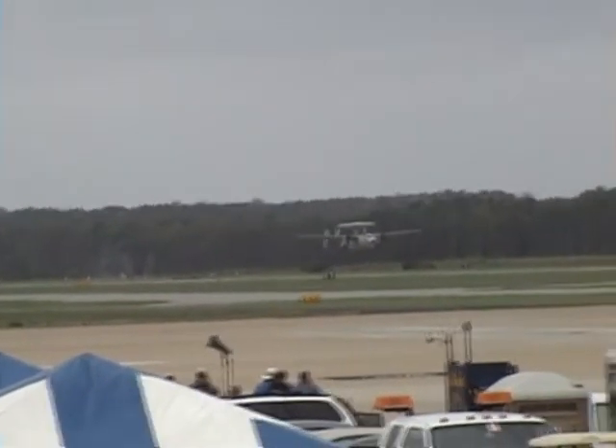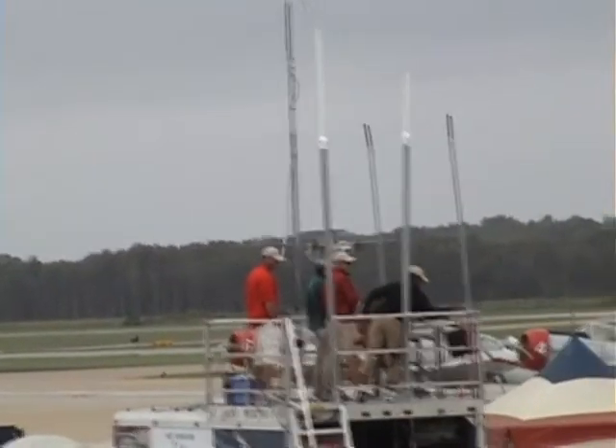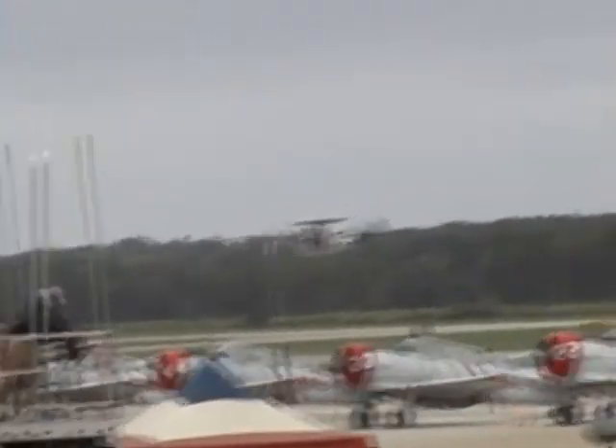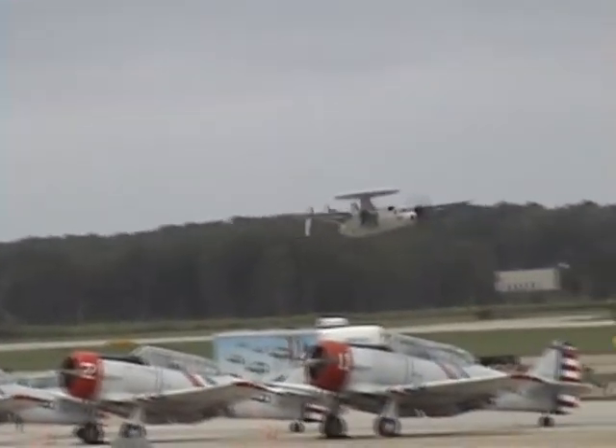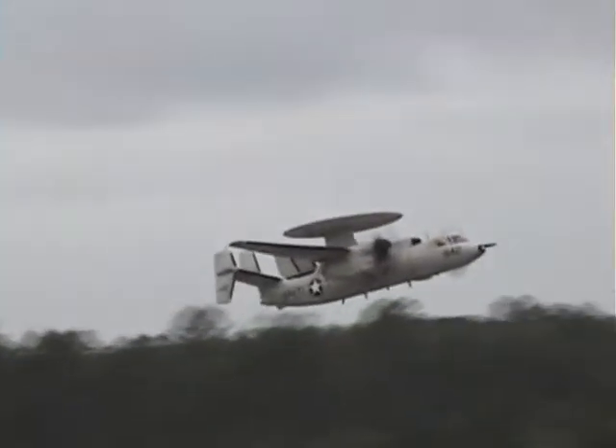This highly versatile aircraft can actually be launched airborne in just under 1,000 feet. This capability allows it to operate from short, unprepared airstrips, or take off from the carrier under its own power.